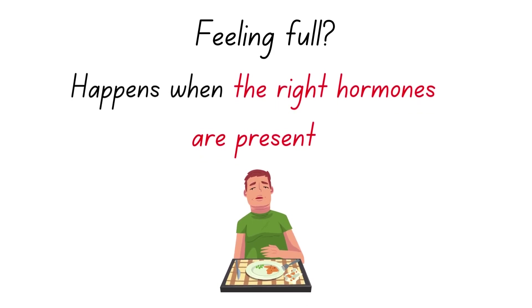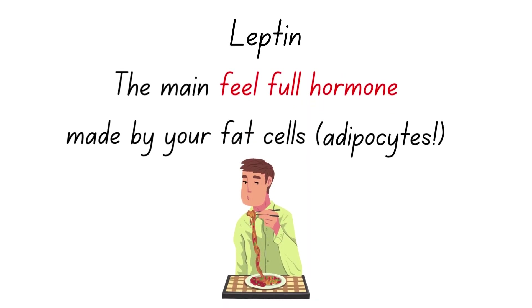Now how do you feel full? It happens when the right hormones are present. The main hormone is leptin — this is the main feel-full hormone. It's going to be made by your fat cells called adipocytes, and when you make it you're going to feel full and feel like you don't need to eat any longer.